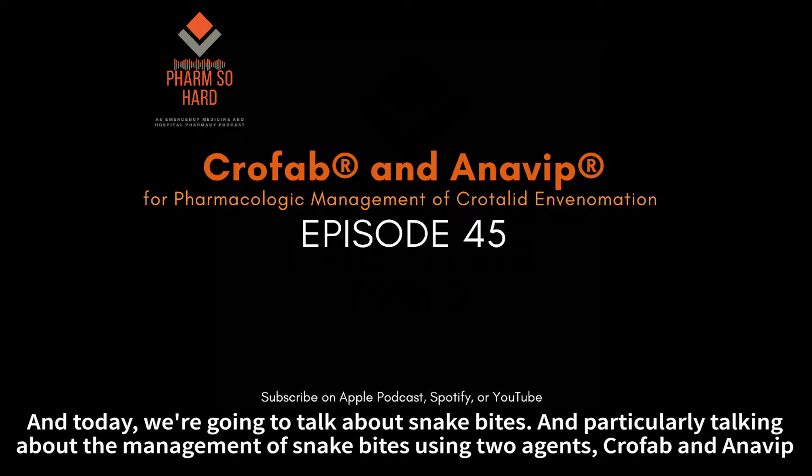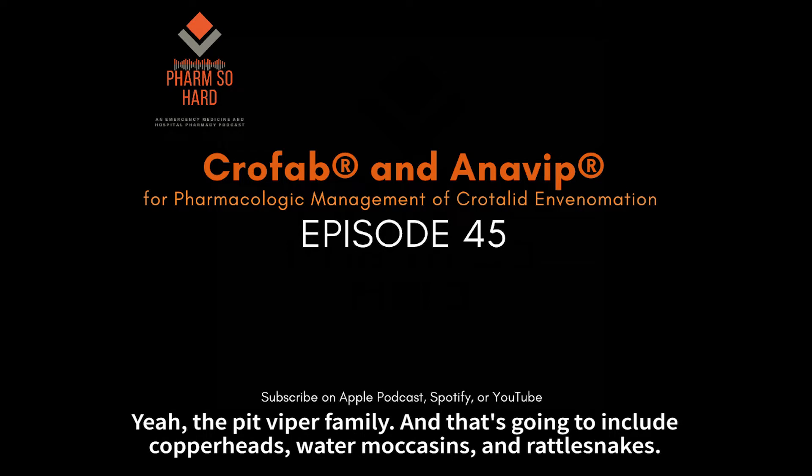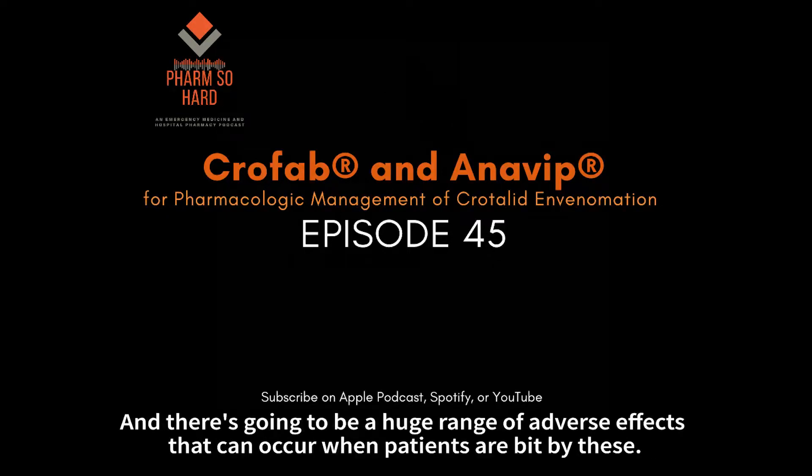Today we're going to talk about snake bites, and particularly talking about the management of snake bites using two agents: Crofab and Anavib. What we know about snake bites is about 9,000 Americans are treated for them each year, and about five of them die, and most are bitten by the pit viper family. That's going to include copperheads, water moccasins, and rattlesnakes. There's going to be a huge range of adverse effects that can occur when patients are bit by these.